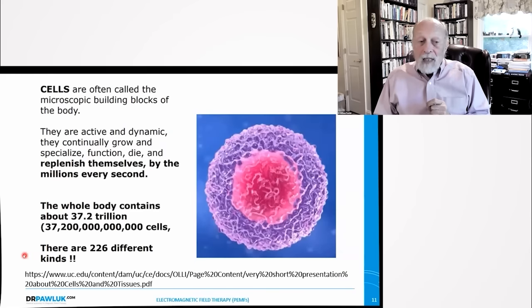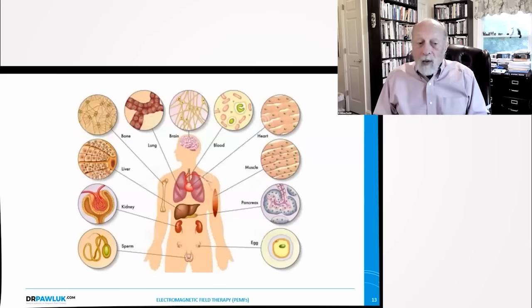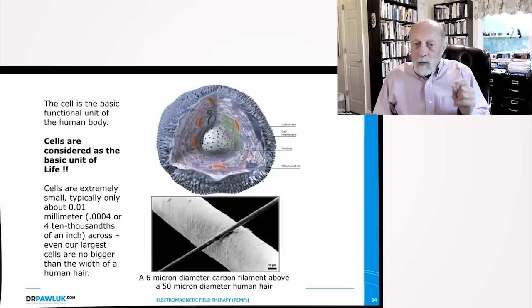There are about 226 different kinds of cells in the body. Each cell has within it organelles — little organs inside the cell — with many functions. The cell has a large number of organelles to do the work needed to maintain that tiny cell. Cells are different across the body and all the different tissues. The cell is the basic functional unit, and that's important because magnetic field therapy works at the basic cellular level. Cells are about 0.01 millimeters or about 4 ten-thousandths of an inch across — much smaller than a 50-micron diameter human hair.